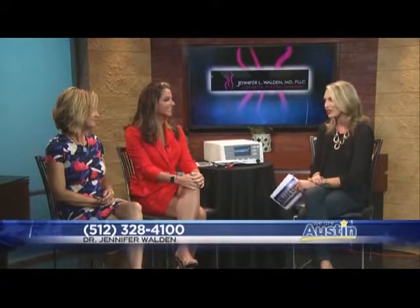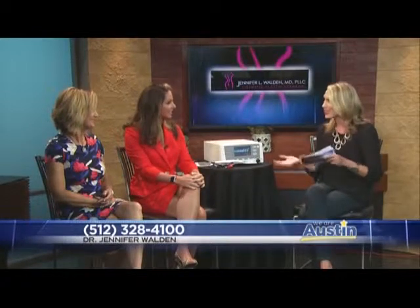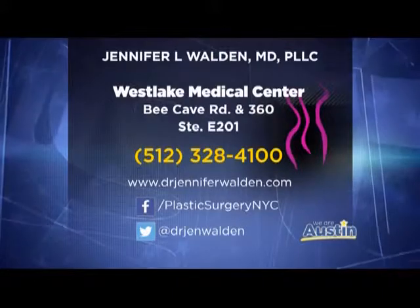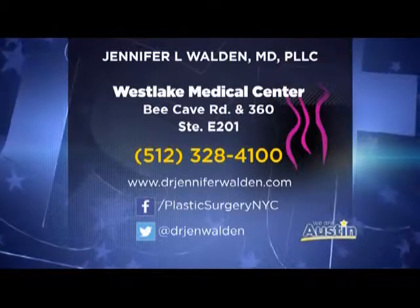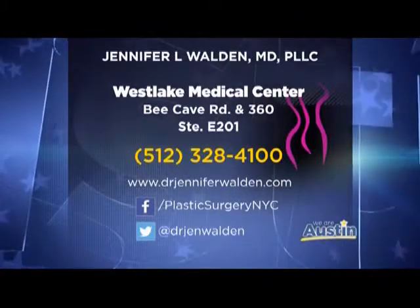That's a really great option. Tammy, thanks for sharing your story — it's something that happens to a lot of women but we don't always get the chance to talk about. Thanks for having that dialogue so people know their options. And Dr. Walden, thanks for bringing this to Austin. You can check her out at drjenniferwalden.com or on social media, where she always has great information and posts about what she's up to.